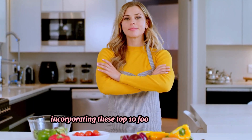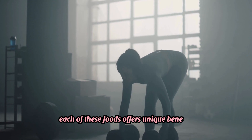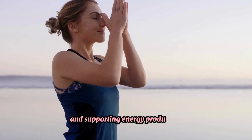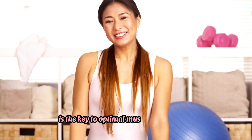Incorporating these top 10 foods into your diet can significantly enhance your muscle growth and recovery. Each of these foods offers unique benefits — from providing essential amino acids to reducing inflammation and supporting energy production. Remember, a balanced diet combined with regular exercise is the key to optimal muscle development.